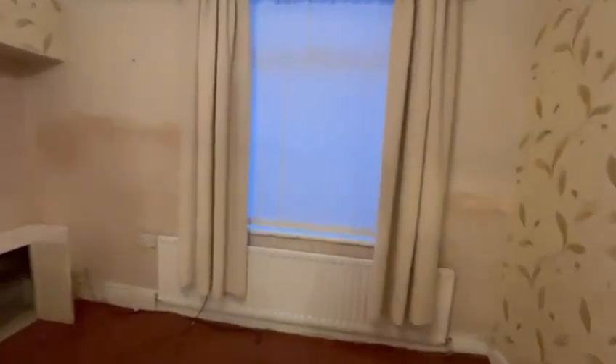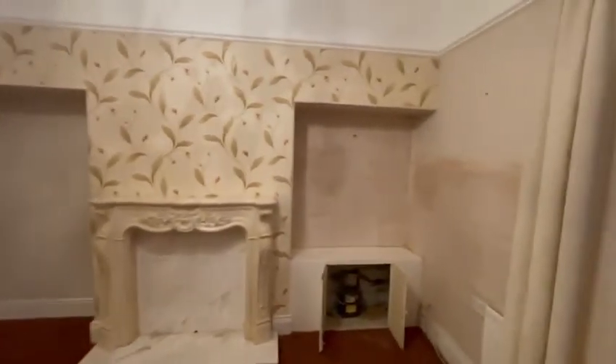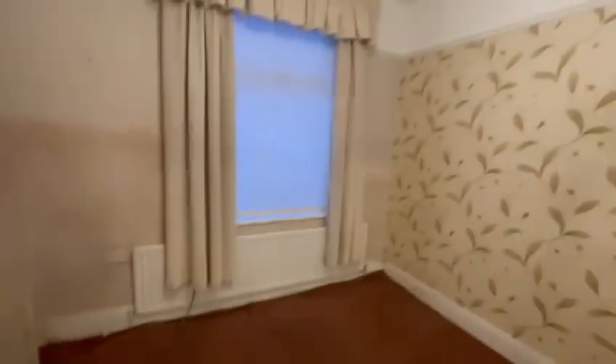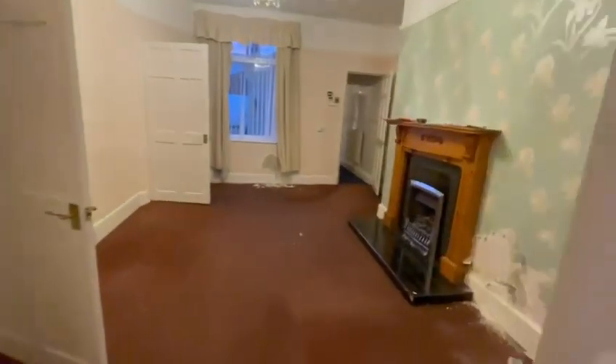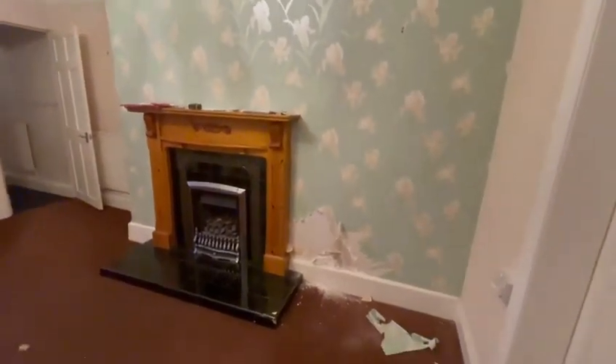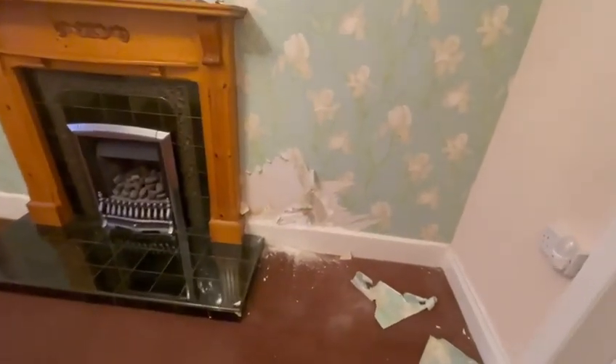Likewise in the lounge, everything stripped out and prepared as necessary. TRVs on all rads. A tanking system in place around the chimney breast, as it looks like contaminated plaster on the chimney breast.